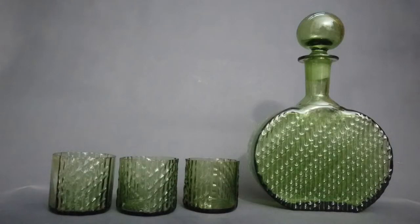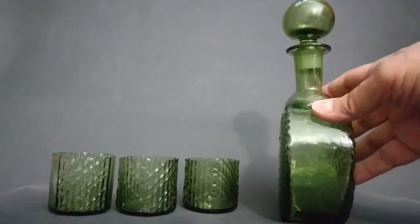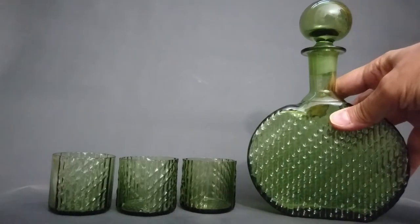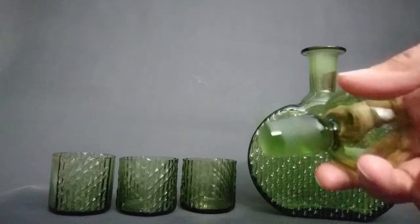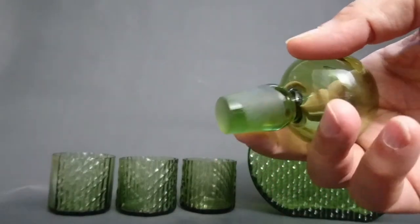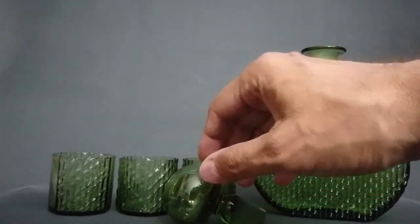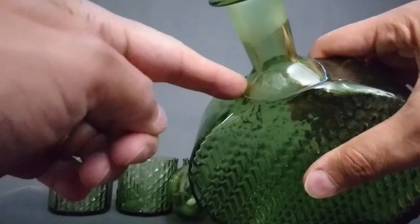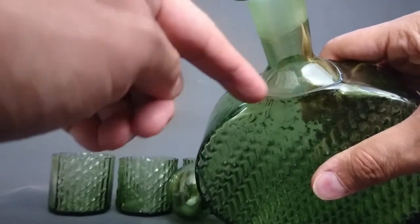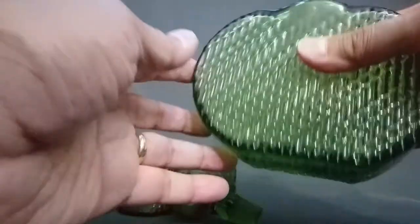Here's the next one - this is called Flindari, it's from 1964, and it's molded in a waffle kind of pattern. You can see the sizes - it's mold-made as well. It's made using the German half post method. The stopper is rough-ground in, so it hasn't had a final polish, but you can see it's quite heavy even though it's blown. The half post method means they've partially blown the bottle, then dipped it back into the glass again to create two layers. You can see where the second layer comes up to around the bottom of the neck.